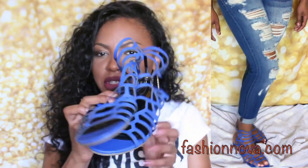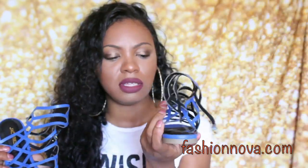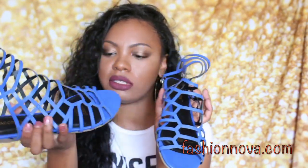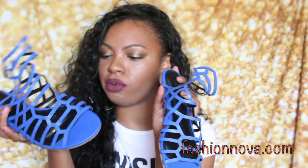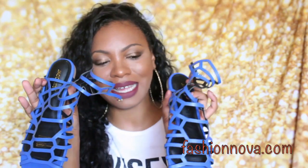Another thing I got were these cute fun sandals. I don't really have much in the way of colored shoes, so I decided to get these really cute cage sandals in this very bright bluish color. These are a size 9 — definitely true to size, so get your true size if you order these sandals.